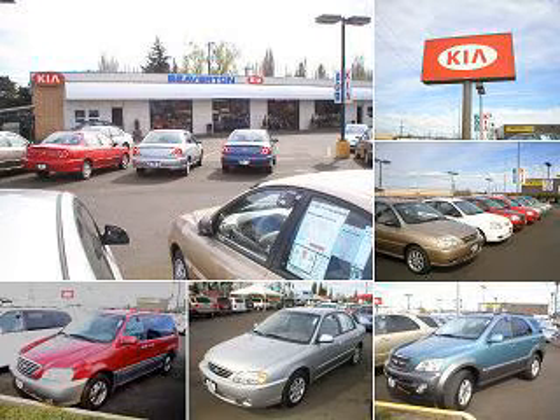Welcome to Beaverton Kia. Please feel free to browse our inventory and check this week's specials. We're conveniently located at 4550 Southwest Hawken Avenue, Beaverton, Oregon, 97005.